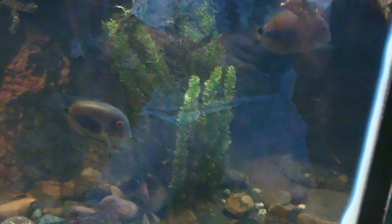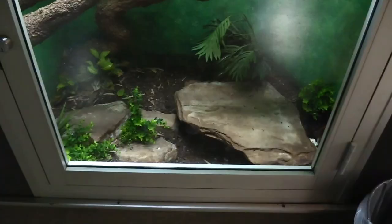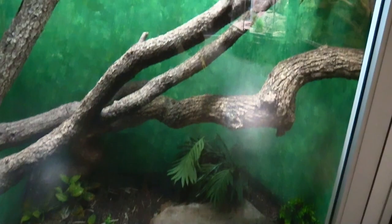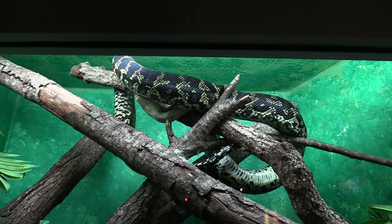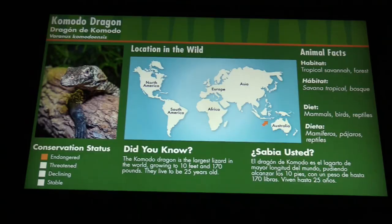Fishies! Got a carpet or diamond python. I was looking for the carpet python on the bottom — because, you know, carpets are on the ground. Oh, this is him! Some people don't like snakes, but I like snakes.